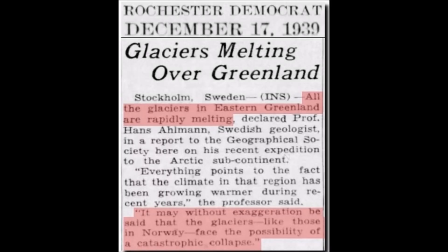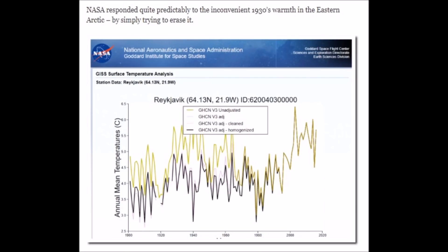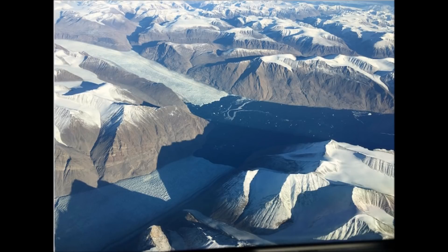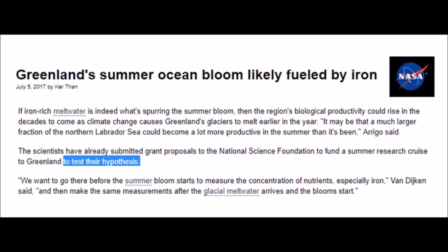Good afternoon everyone. Glaciers melting over Greenland, 1939. NASA just tried to disappear that warm period that occurred once before. Oceans melting Greenland. Incredibly beautiful images of glaciers. Greenland's summer ocean bloom.